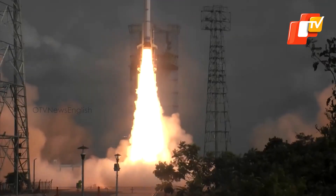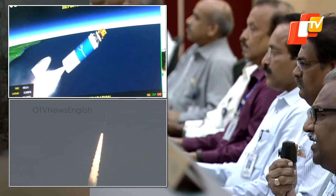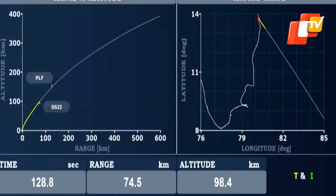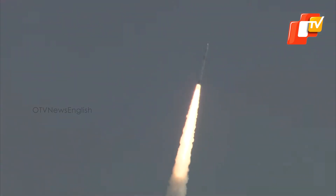Indian Space Research Organisation launched its Earth Observation Satellite 8 on a small rocket from Sriharikota's Satish Dhawan Space Centre. Along with EOS-8, the Small Satellite Launch Vehicle carried SR0 Demosat, which was made by Chennai-based start-up Space Riksha. The rocket placed the spacecraft in a very precise orbit as planned.